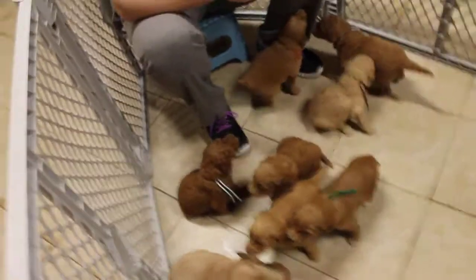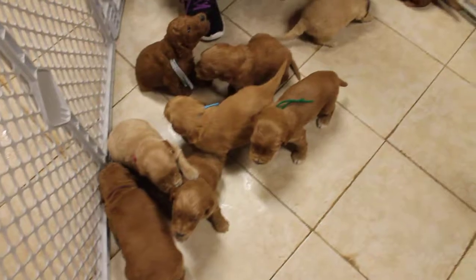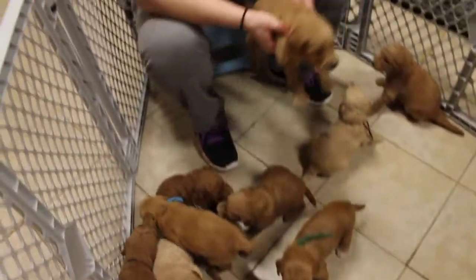This is Scarlet's golden diddle litter. They are four weeks old.